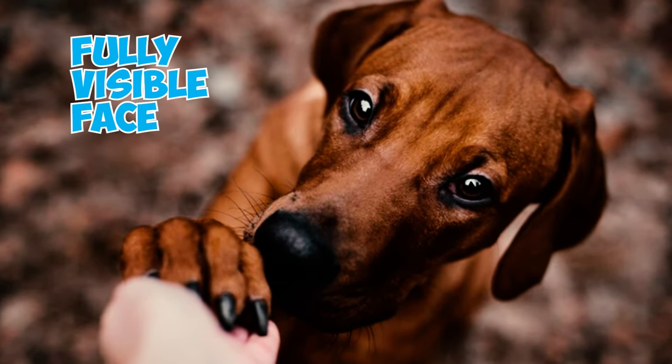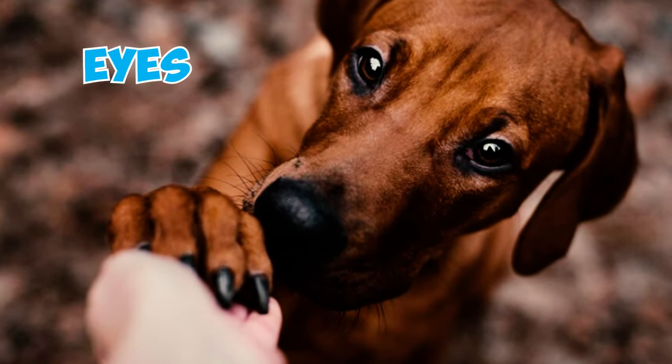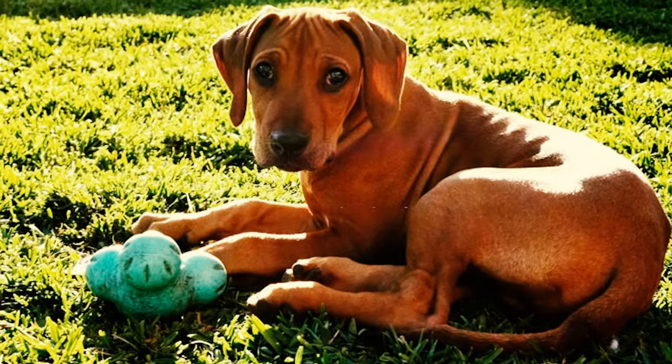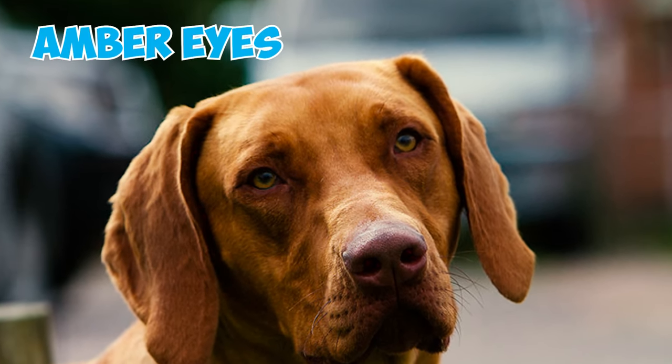The breed can have either a fully visible face or a masked appearance with black, brown, or liver pigmentation around the nose, lips, and eyes. Number 6: The color of the nose in a Rhodesian Ridgeback should align with the dog's overall coat color. A black nose should be paired with dark eyes, while a brown or liver nose should correspond with amber eyes.